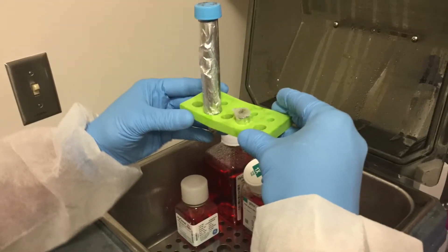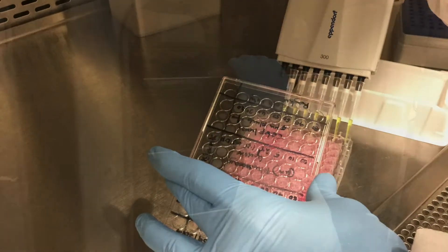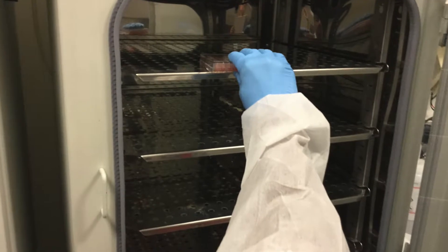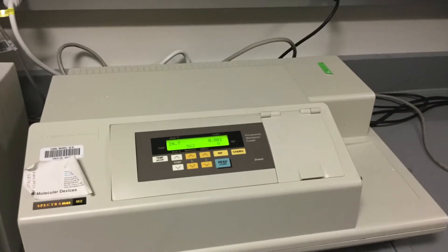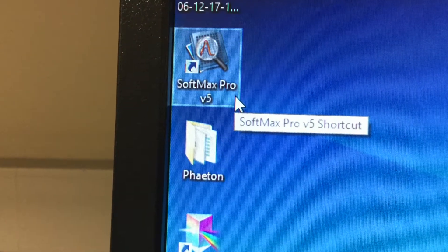After the 72 hours, measure the cell viability by MTS reagent. Add the MTS reagent to all the wells and incubate them for one to two hours. Finally, measure the viability through a spectrophotometer using Softmax Pro software.